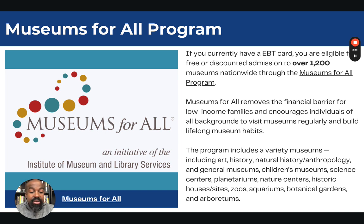The program also covers natural history and anthropology museums, general museums, children's museums, science centers, planetariums, nature centers, historical houses and sites, zoos, aquariums, and botanical gardens, and more.